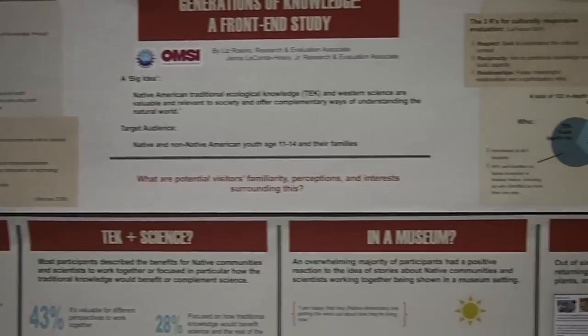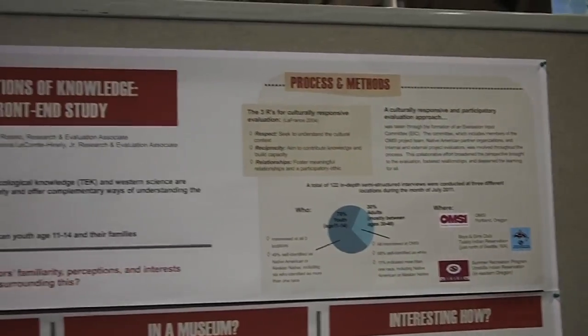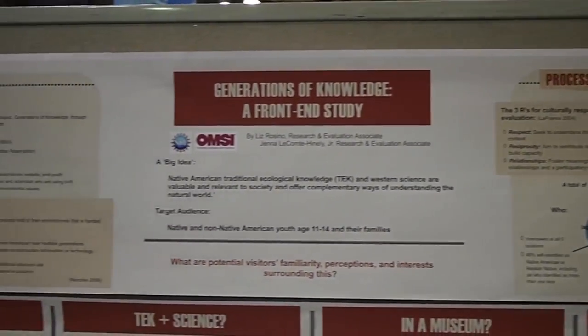My name is Liz Rosino, and I'm a Research and Evaluation Associate at the Oregon Museum of Science and Industry. My poster is a front-end study for an exhibit called Generations of Knowledge about Native American traditional ecological knowledge of Western science. I interviewed 122 visitors about this topic.